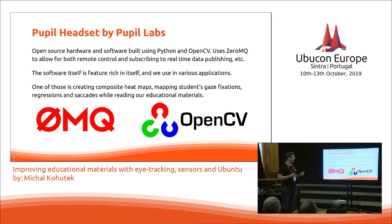For my diploma thesis we built an aggregator that takes all kinds of data from the eye tracking and various other sensors and aggregates and processes it. The software is quite feature-rich and allows us to do some really nifty stuff, which we'll show in the show-and-tell part of this presentation. One of those things is creating composite heat maps mapping students' gaze fixations, regressions, and saccades while reading our educational materials.